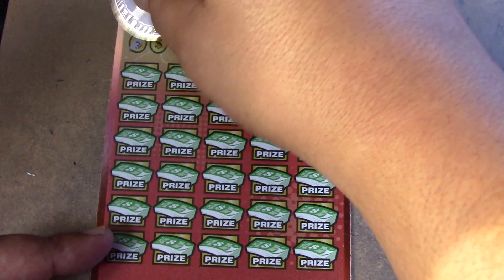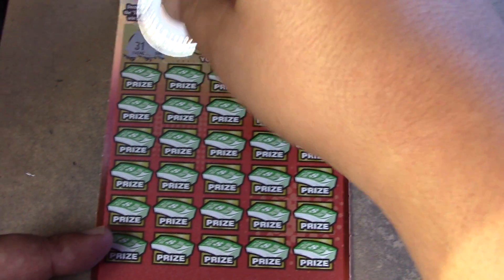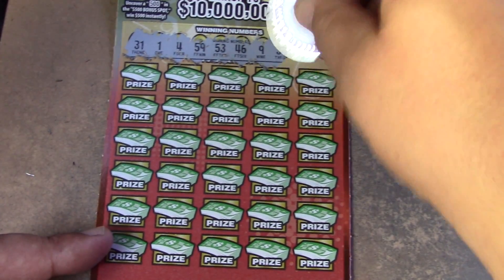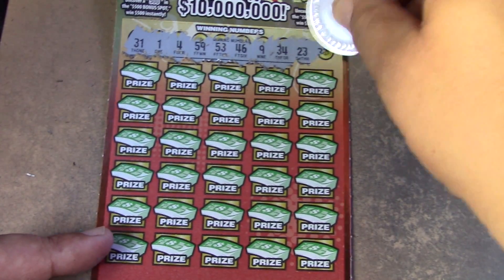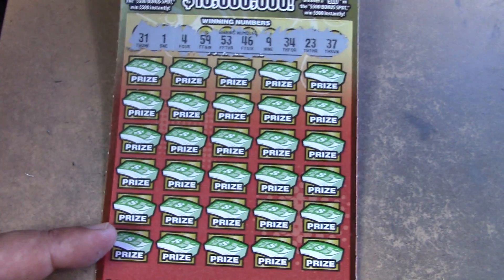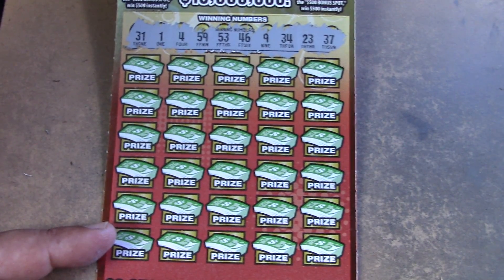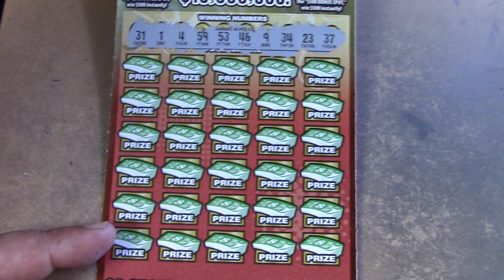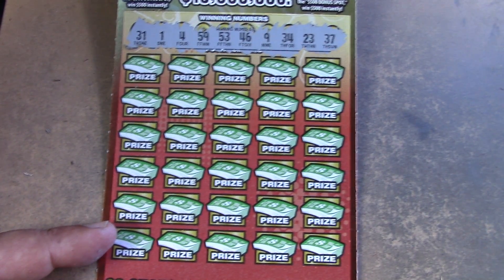Let's see what our winning numbers are and see if we can match any of them. I have horrible luck with this ticket — I played 5 in a row and lost on all 5 before, that's why I say that. So we have 31, 1, 4, 59, 53, 46, 9, 34, 23, and a 37. A little bit of everything except for teens — we have no teens.